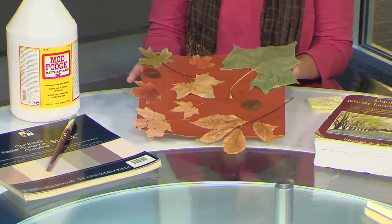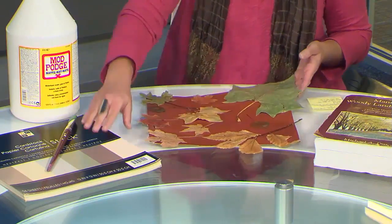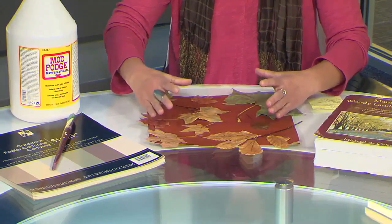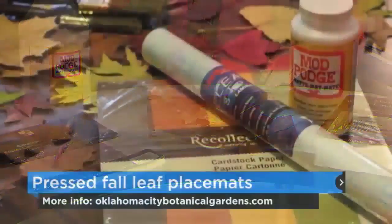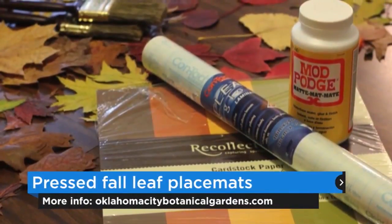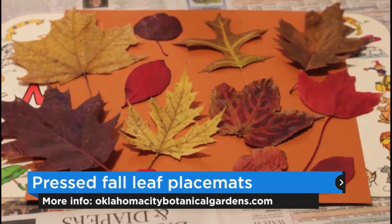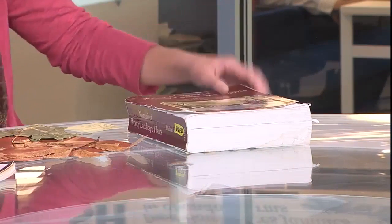Speaking of leaves, there are plenty everywhere and you have ideas of how to use them — such as in a placemat. So this is our November educational tip. We've made placemats using just dried leaves. You need cardstock — a 12 by 12 sheet, you could go bigger but not smaller because you want it seen below the plate. You'll also need mod podge — we've got an industrial size here because we love it at the gardens — a paintbrush, and a plant pressing book. I used the Manual of Woody Landscape Plants. I collected the leaves earlier this fall and pressed them in the book between pages.